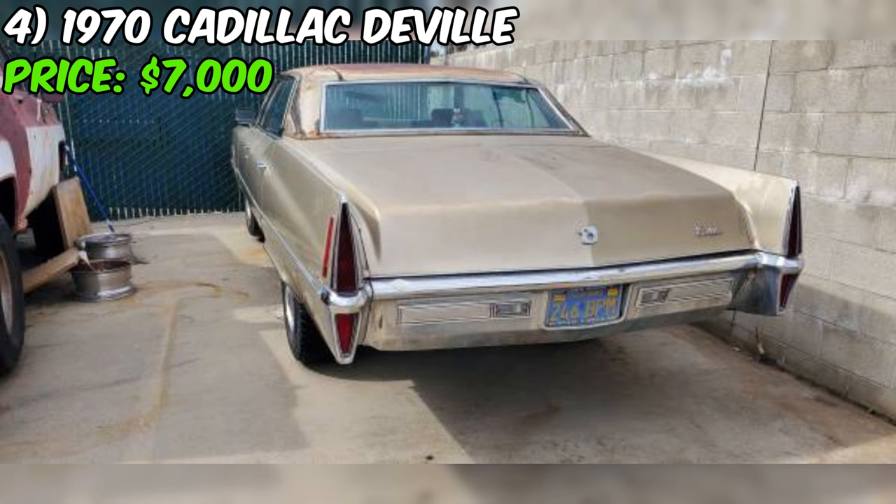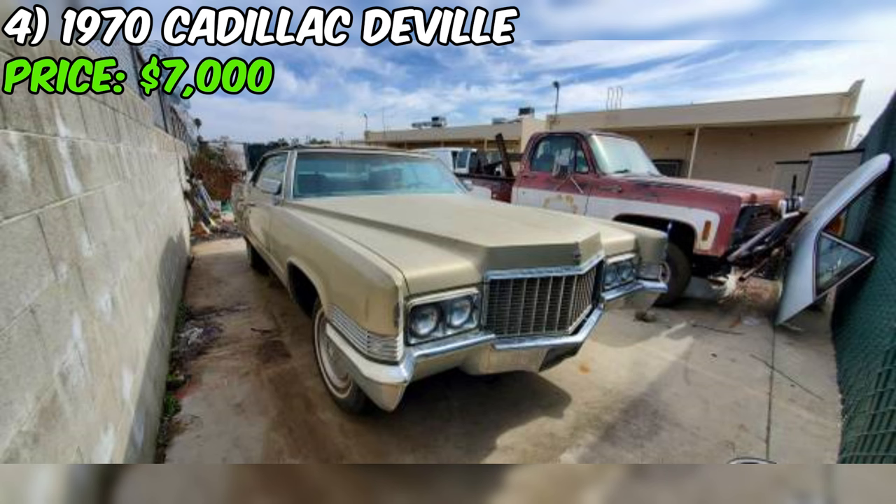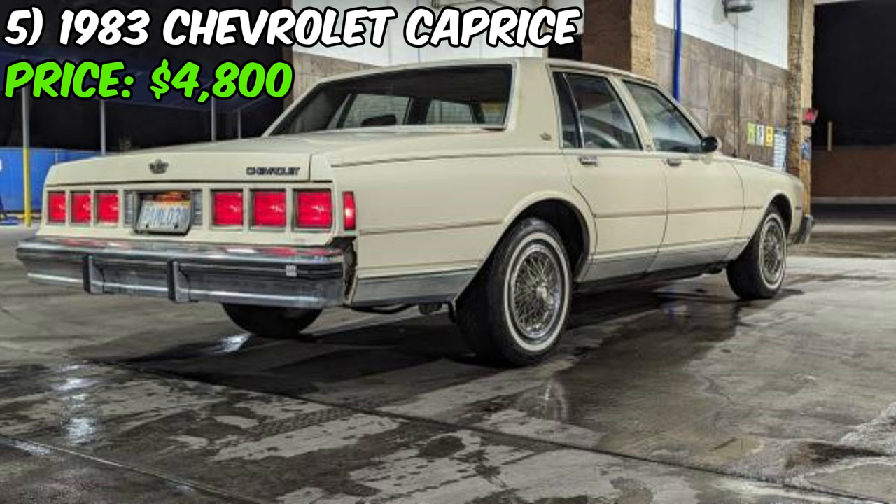Located in the San Fernando Valley area of Los Angeles, California, this Cadillac is a rare find that's sure to turn heads wherever it goes. With its classic styling, powerful engine, and well-maintained condition, this car is a true gem just waiting for the right owner to give it the love and attention it deserves.